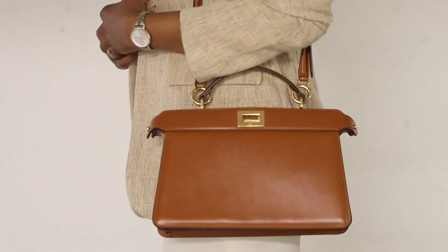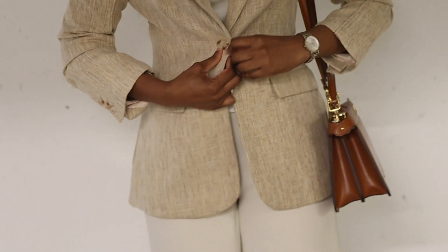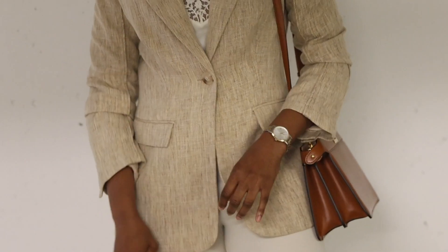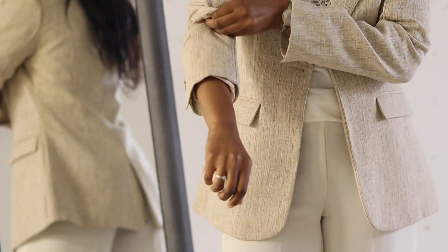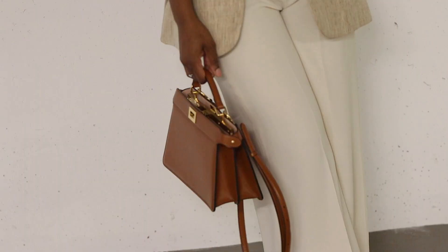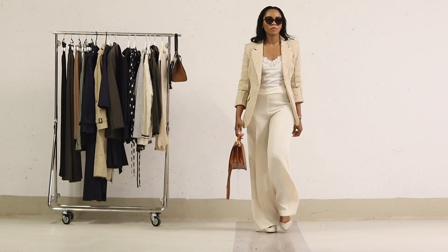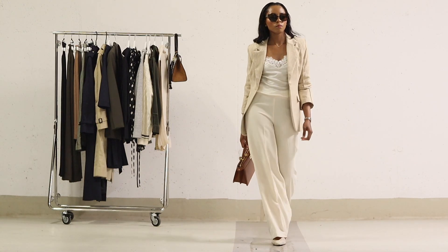Ladies, you don't need to have the exact same items to recreate this or any look in this video. Just find similar pieces in your wardrobe and add your personal touch. This is an outfit I would wear to work, a business meeting, or even for a casual coffee date with friends this autumn. To me, style is always about how you want to present yourself and how you want others to see you.